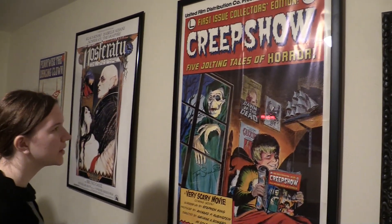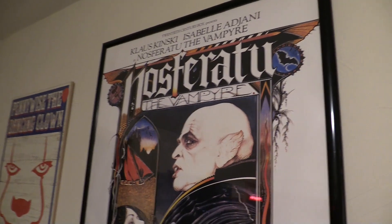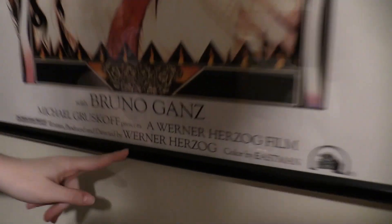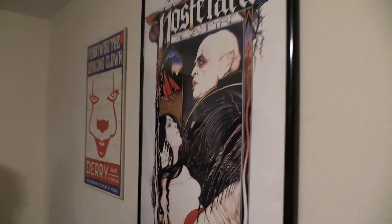This was a present from your mother. This is not the 1920s poster — this is the one from the 70s, by Werner Herzog. He directed that one shortly before being thrown into a Russian prison.